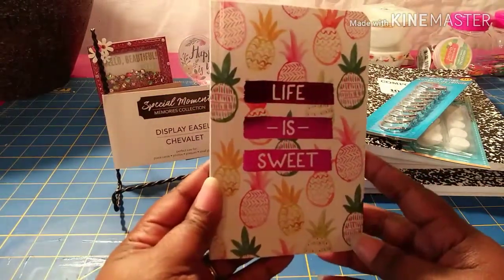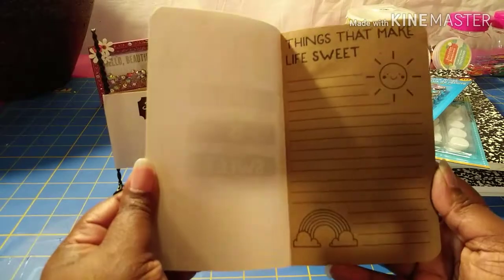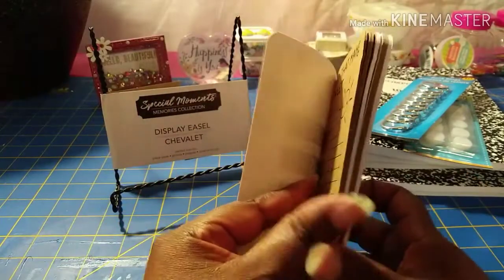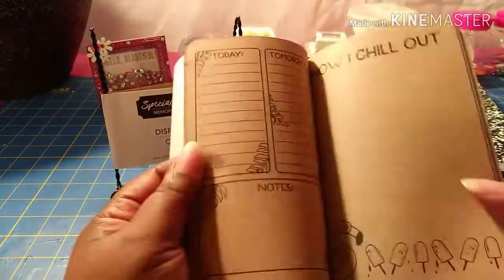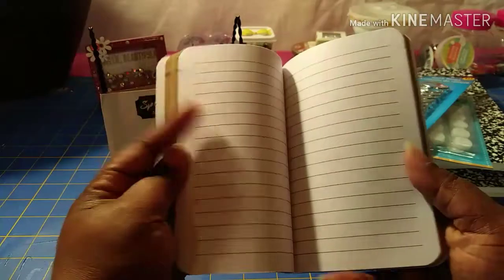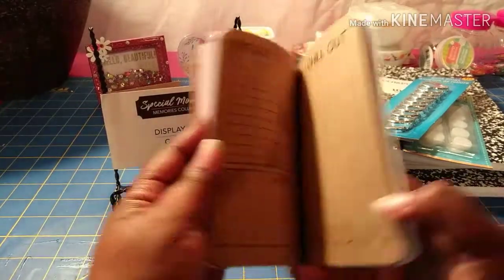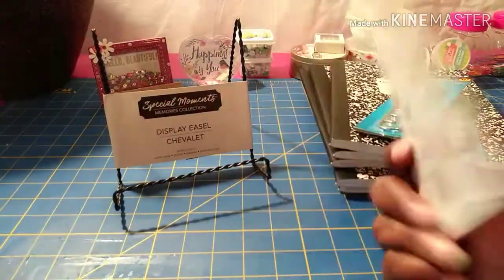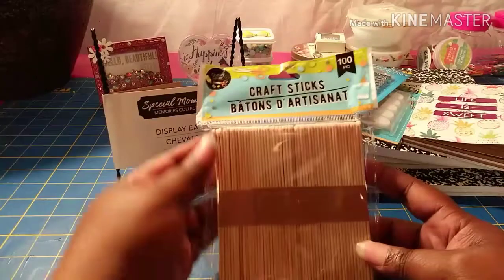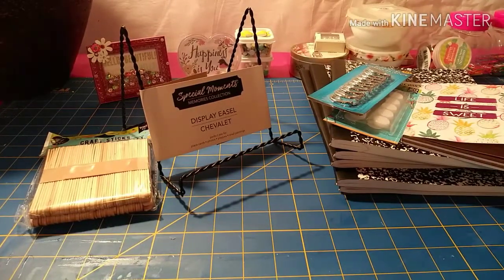I got my hands on one of these little journal notebooks — it says 'Life is Sweet' with all the pineapples. I saw this on ColorfulMind One's channel; she showcased it and I finally found it in one of my stores. It has craft-type paper with different prompts like 'Things That Make Life Sweet' and 'How I Chill Out,' plus plain lined paper. There are two sections of craft paper and two sections of white journaling paper.